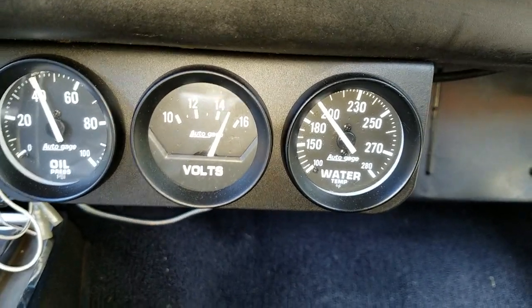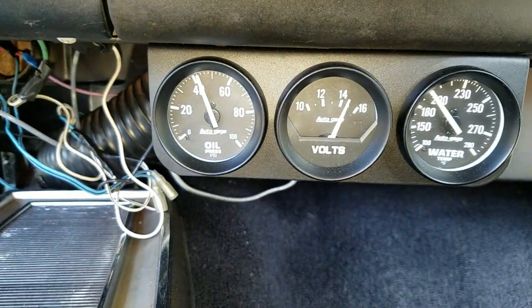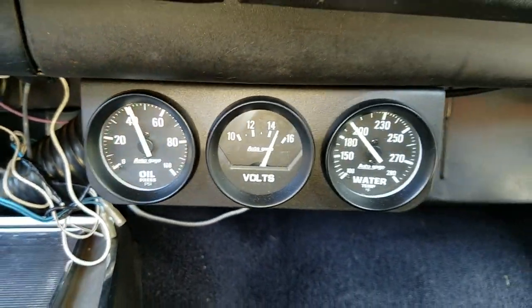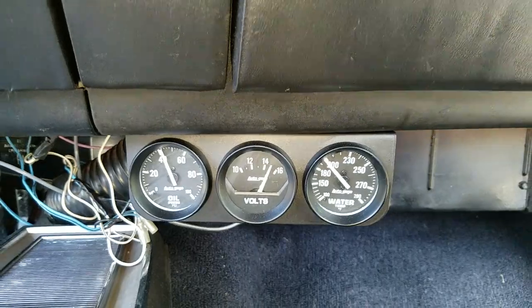Idling at 200 degrees on the gauge, and just over 40 pounds of warm oil pressure. Engine's holding up good — engine's running good.